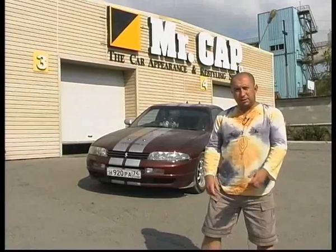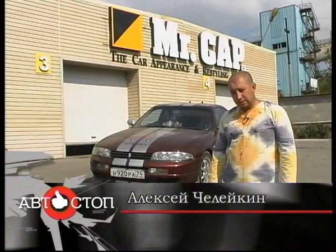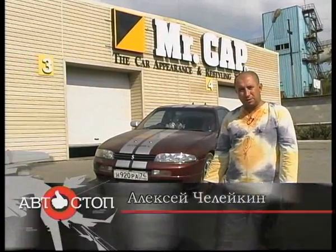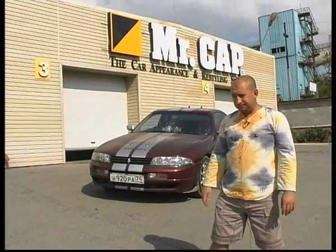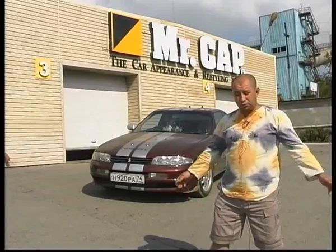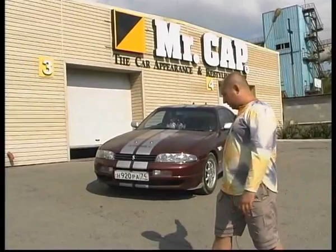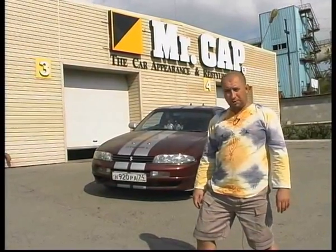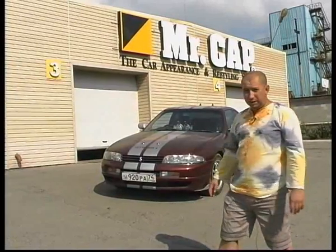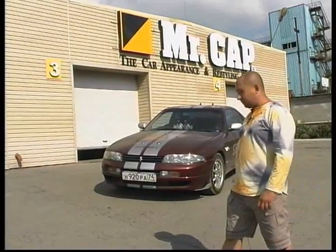Есть чудеса, есть закономерности, и некоторые объяснить достаточно сложно. Вот такое случается: как только я снимаю свои автомобили, через некоторое время — примерно через месяц-два — они попадают в ДТП. И это правило было именно со всеми автомобилями. Ну что же поделать — искусство требует жертв. И вот сегодня очередной эксперимент на очень сложном автомобиле. Здесь есть и аэрография, здесь есть и ракал. Мы приехали в компанию Mr.Cap для того, чтобы обработать легендарный Skyline.